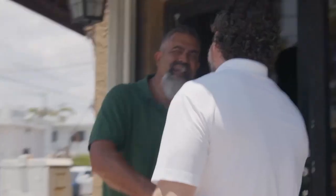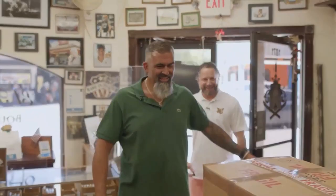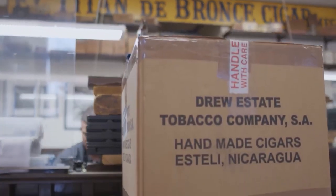Willie, how are you? Good to see you. Thanks for having me — my first time here to see your spot. How long has this place been here? We've been here since '95, '96, in this same location. When they first started, we had two rollers. There's a lot going on in here now — more than two rollers. It's like a little beehive, as I always say.